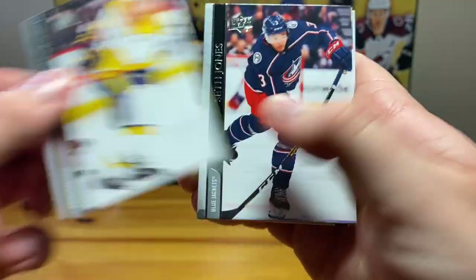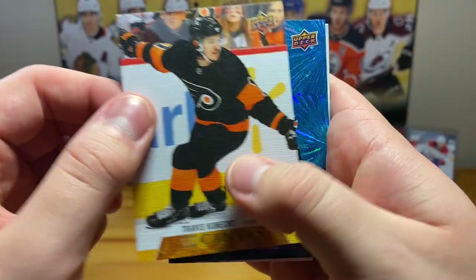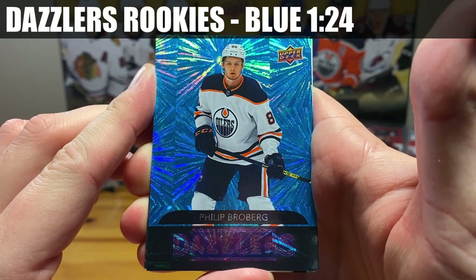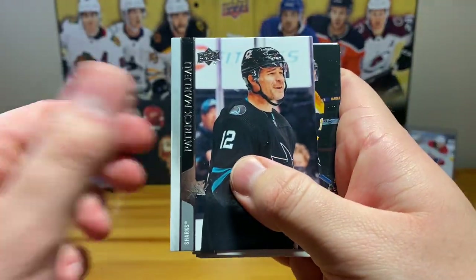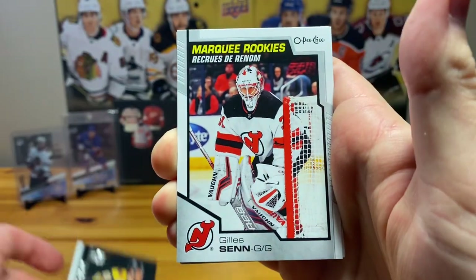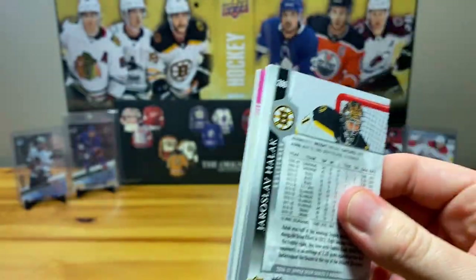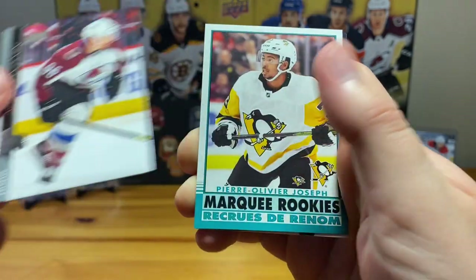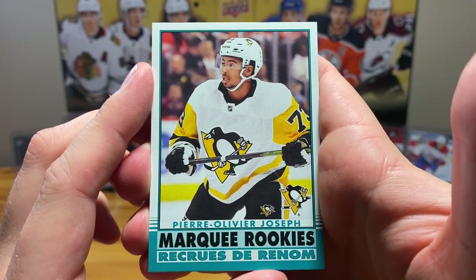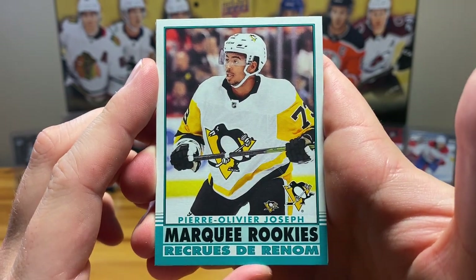Looks like we've got a Travis Konecny UD Canvas I think, and there's a dazzlers behind that — Philip Roberg dazzlers rookie, nice and shiny. Just over halfway through. More OPG — marquee rookies Jansen Harkins for the Devils. Another pack, more OPG — retro POJ marquee rookies. He's been solid, kind of cooled off a bit but really solid nonetheless for the Pens.